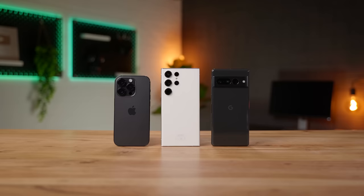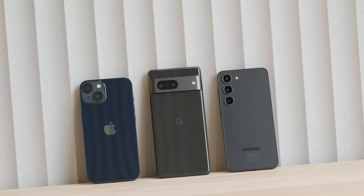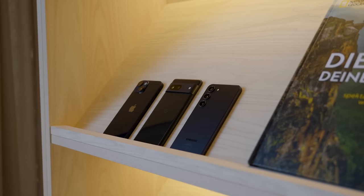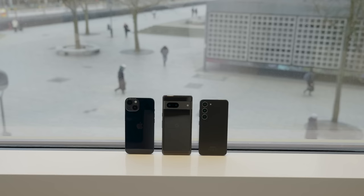One of the most common questions we get is if we can review the cameras of the base versions of the flagships. It kind of makes sense because they're much more affordable and not everyone wants an optical zoom camera alongside a huge screen. I do have one big issue regarding one of my favorite photography modes, and it concerns Apple and their newest iPhone. When the Pixel 7 can do something visibly better at half the price, that's when I start to question what is going on. With the addition of the Galaxy S23, it's time to let the facts speak.